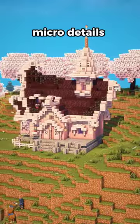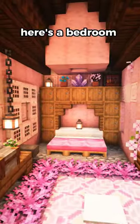And finally, adding some micro details like leaves. Here's a bedroom and a storage design.